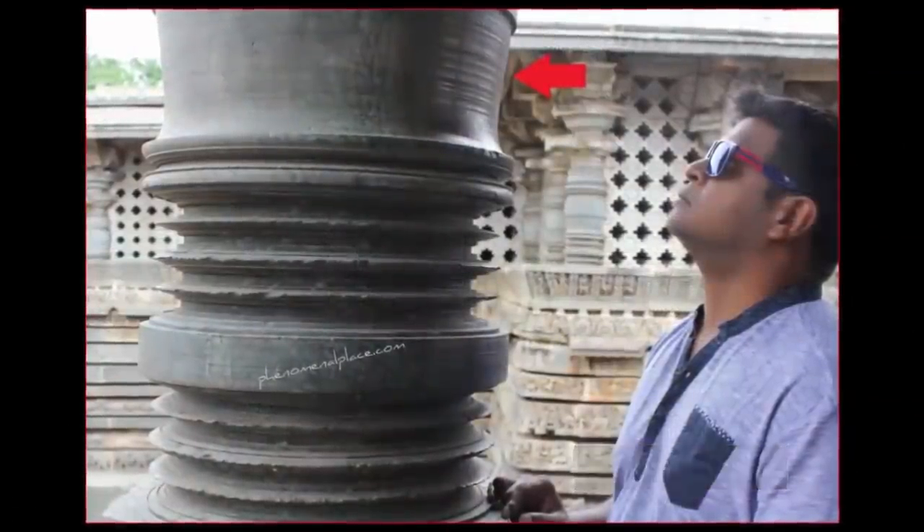Discovered by Praveen Mohan, symmetrical grooves are found upon many of the multi-ton, complex-designed temple columns. These grooves would be impossible to achieve using a hammer and chisel, and thus they are a remnant left by another unknown construction process — most likely a lathe.